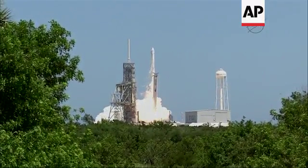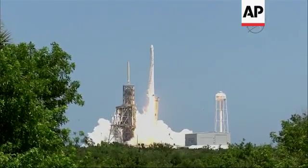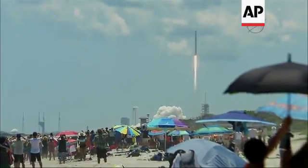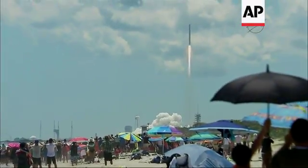Liftoff! The Falcon 9 takes flight with the Dragon spacecraft, destined for the one-of-a-kind laboratory in microgravity, the International Space Station. The Falcon 9 is through the tower.